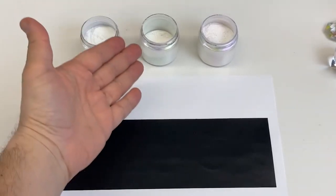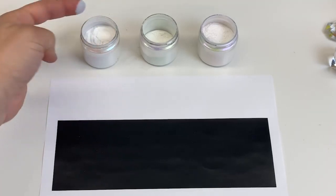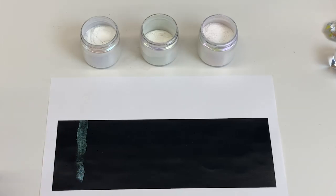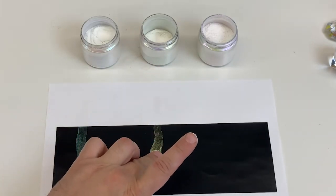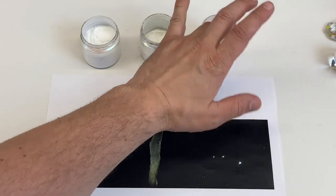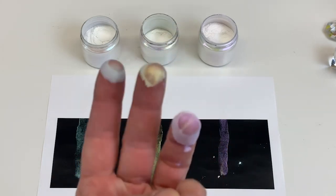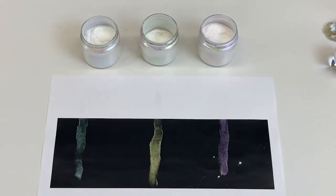Here we have three interference pigments, and you can see they all look like white powder — almost exactly the same. If I dip my finger in and drag it across white, you're not seeing very much, but against black there's a color. I'll try another finger — again across white, not so much, but look at that. Three different colors! Against white you really don't get anything, but as you add a background color for the light to travel through, you start to see the magic.